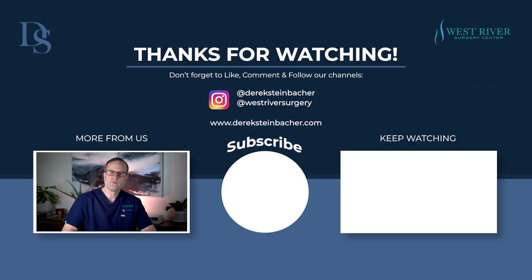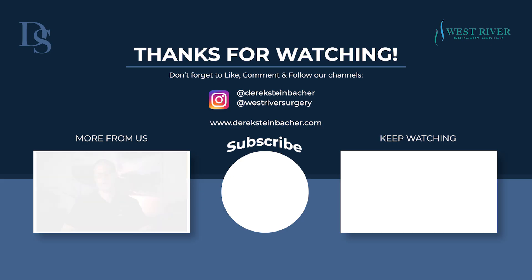Thanks for listening. If you have any other questions, please check us out on our website at www.dericksteinbacher.com. Thanks again.